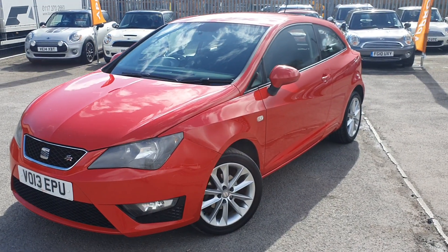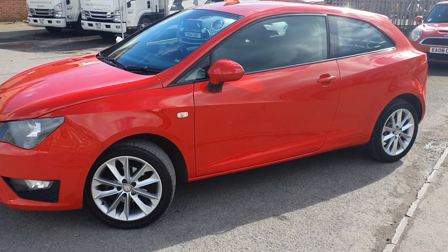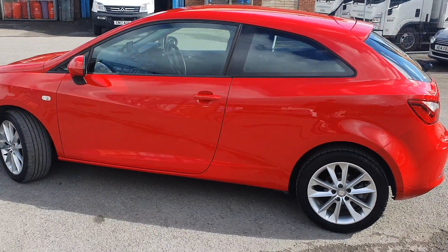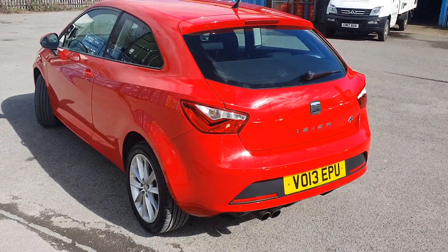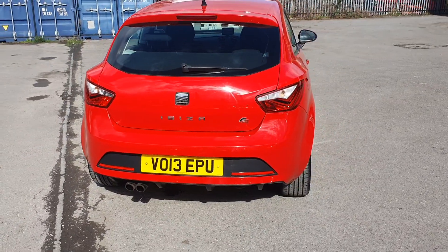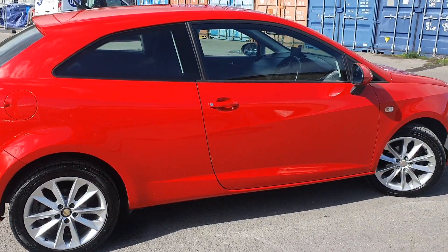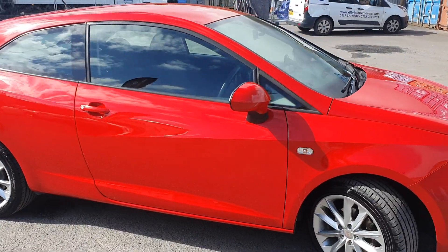Hello and welcome to Western Motorhub. Thank you for taking the time to view this Seat Ibiza FR. It's 2013, done 117,000 miles but it is in excellent condition inside and out. I've also got fantastic history going all the way through as well. This car also comes with a recent MOT and we've got a fully clear HPI report as well.